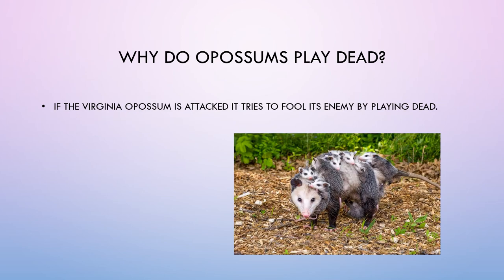Why do opossums play dead? If the Virginia opossum is attacked, it tries to fool its enemy by playing dead.